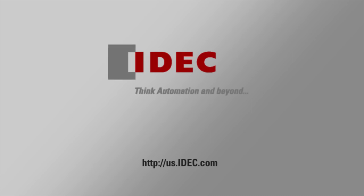Be sure to contact your local IDEC sales engineer or authorized distributor for more information, or go to us.idec.com. Thanks for watching!